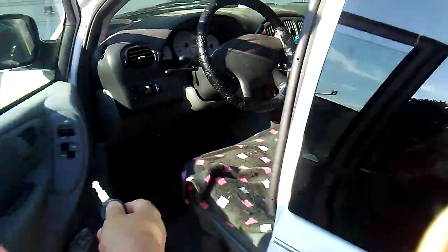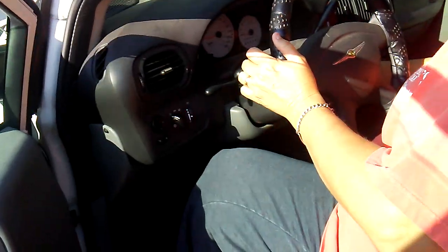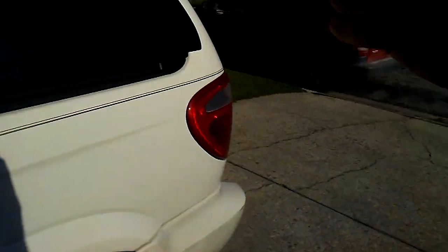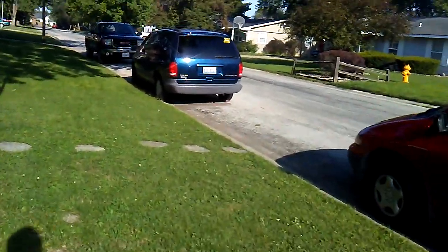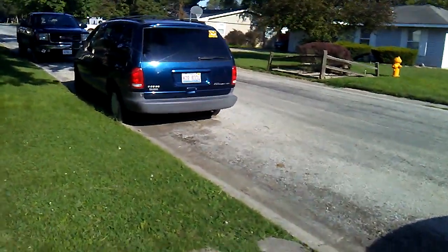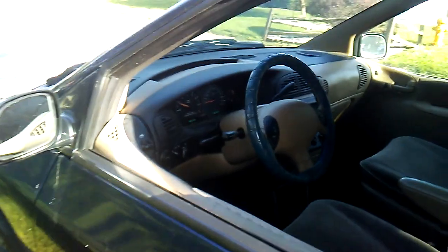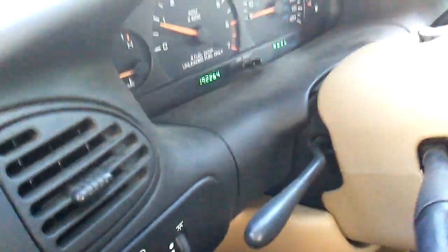This one you ain't got to push the gas on it. We'll keep this thing running for a bit. That was a pain in the butt. 192,000 miles on this one — 192,264.